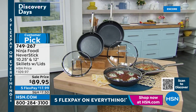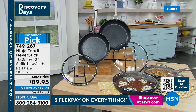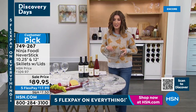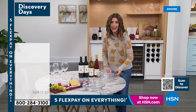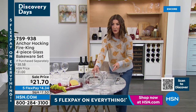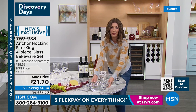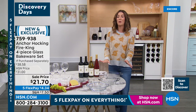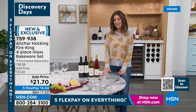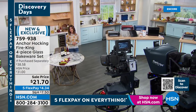We also have our great value from Anchor Hocking — a four-pack for $21, already very popular. Full-size glassware pans you can bake, serve, refrigerate, freeze, microwave, and take right to the table. You're getting four for $21 — one of the most amazing values from Anchor Hocking. Don't forget to place your order on our Today's Special before it's gone.